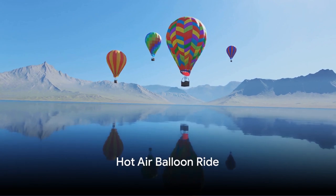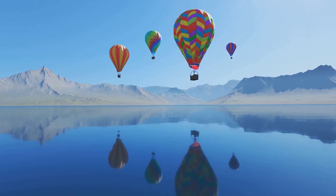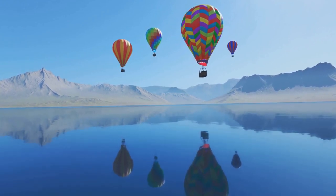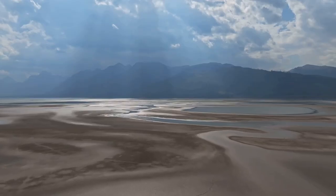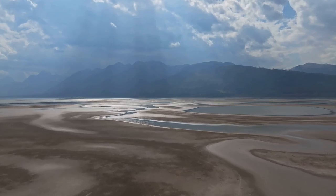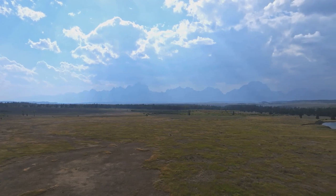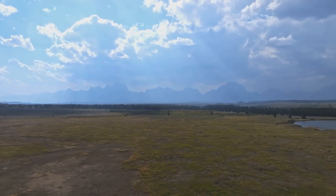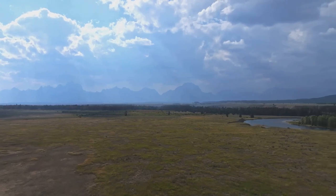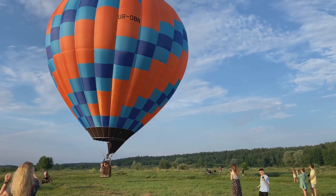Number 9. For a bird's eye view of Jackson Hole, let's take to the skies in a hot air balloon. Imagine the sun just breaking over the horizon, painting the sky in hues of orange and pink as you ascend in your balloon. You're floating higher and higher, the world around you growing smaller, quieter. The sweep of the land reveals itself — the majestic Tetons piercing the skyline, the serpentine path of the Snake River carving through the plains, and the patchwork of forests and fields extending to the horizon.